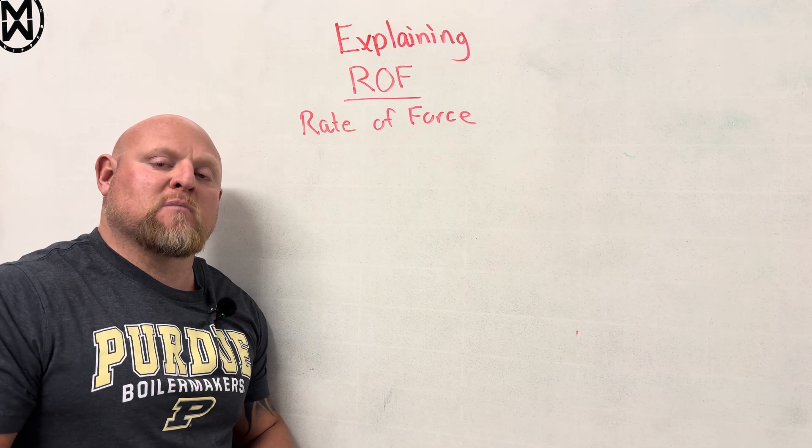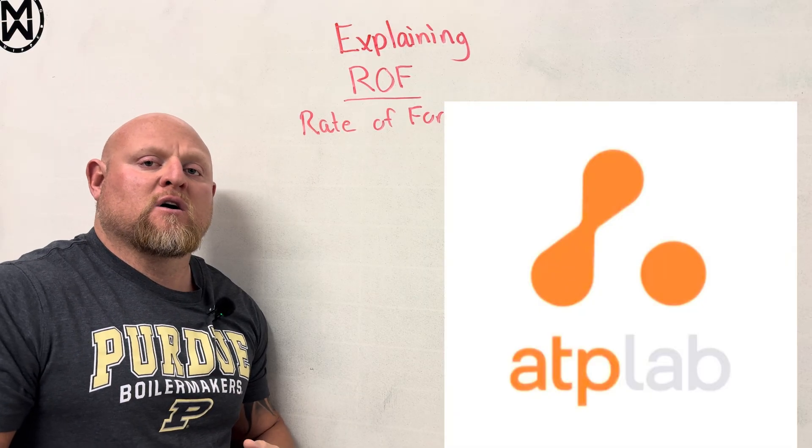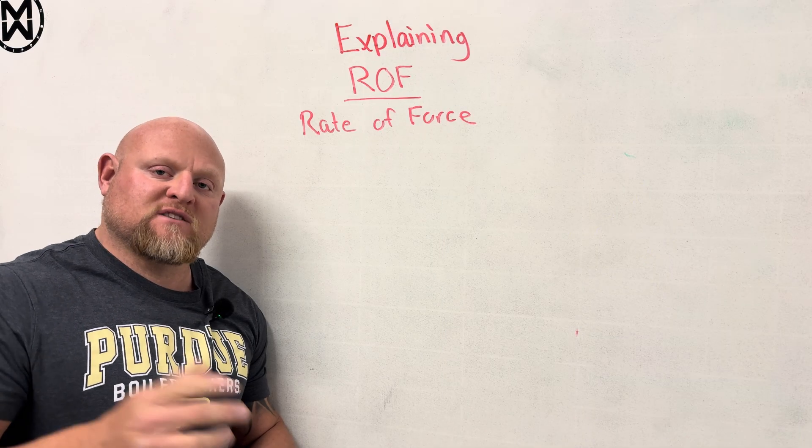So let's get to this. But before we do, please go visit our sponsors ATP Labs, and check out winningstrength.com for all this stuff already built into the manuals and online coaching.